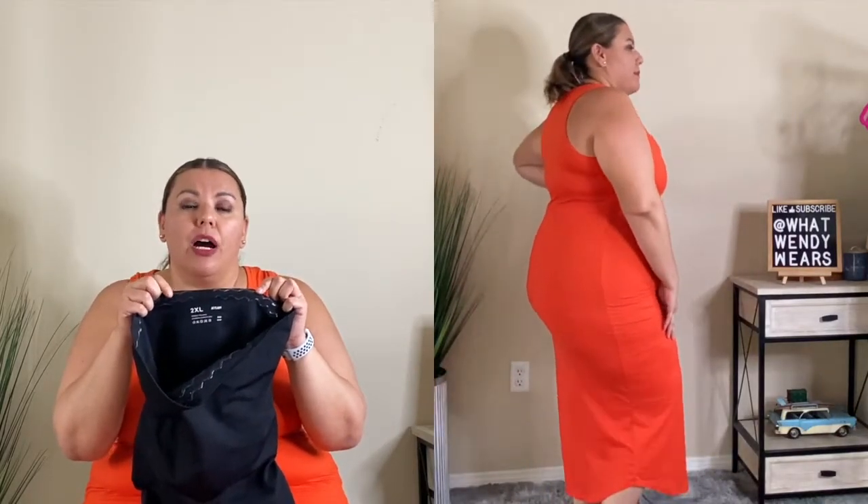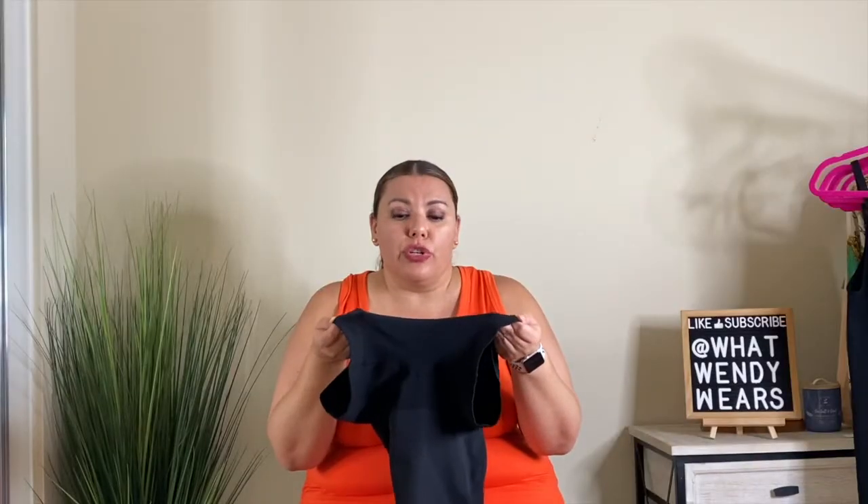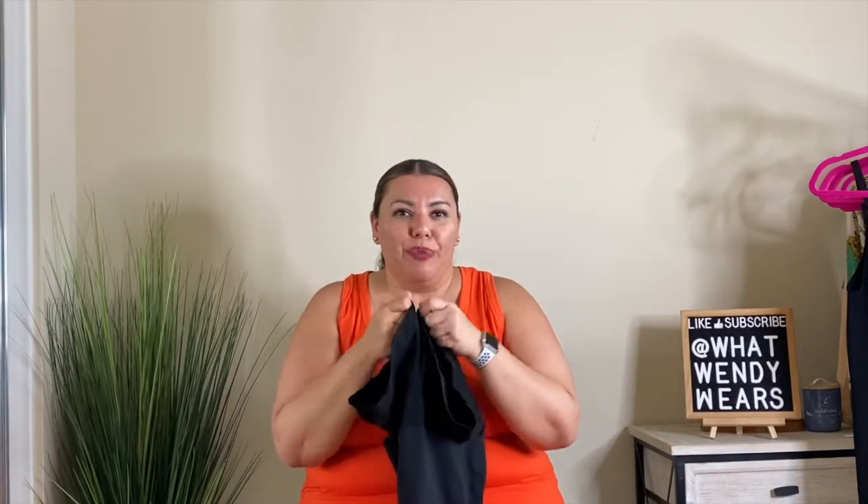It also has a silicone grip at the top of your waist so it stays and doesn't roll down. It's very similar to shorts, and they're about three and a half inches long so it helps with chafing.